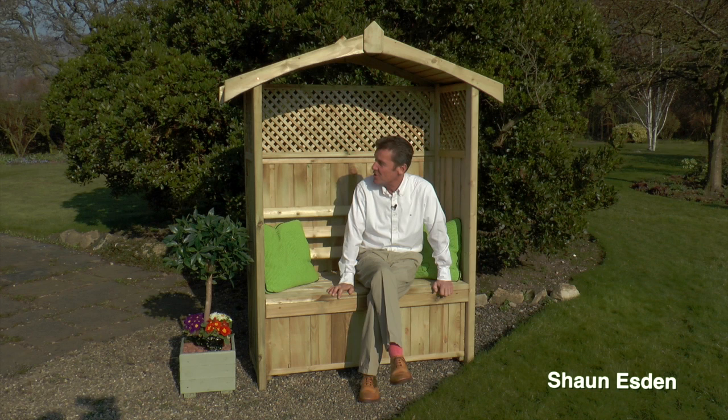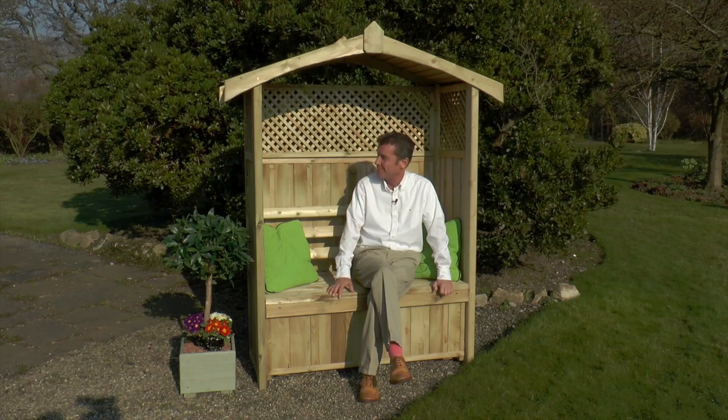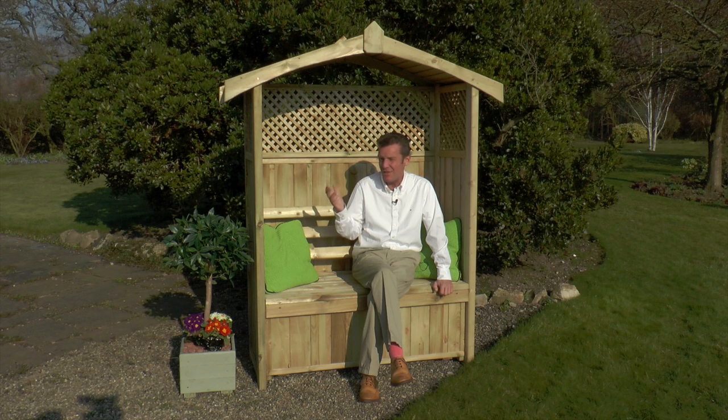This is the Zest for Leisure Dorset Arbour, and it's one of their very best sellers. As with all the products from Zest for Leisure, it's the attention to detail that is key. Being one of the best sellers, this is a classic example.